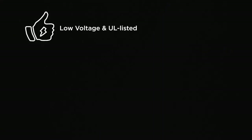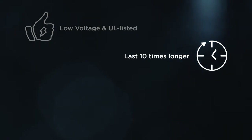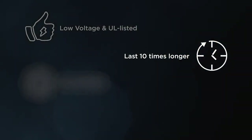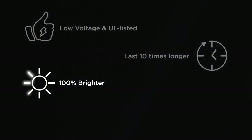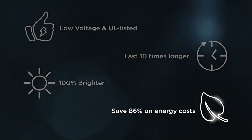The ColorLogic family of lights is low voltage and UL listed for safe wall and floor installation, plus they last ten times longer than incandescent bulbs. Hayward's Universal ColorLogic full-size pool and spa lights are 100% brighter than any other color LED light and can save you up to 86% on energy costs.